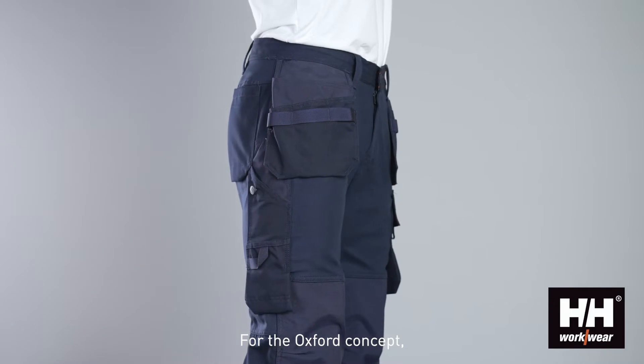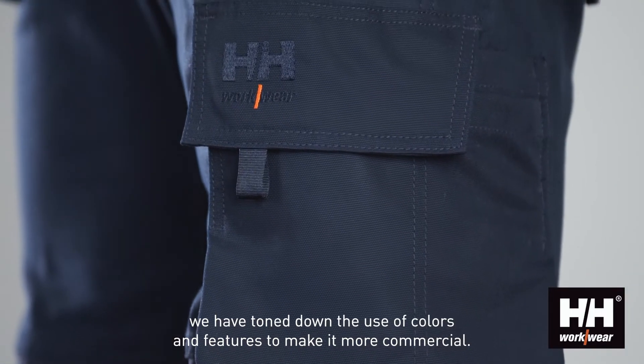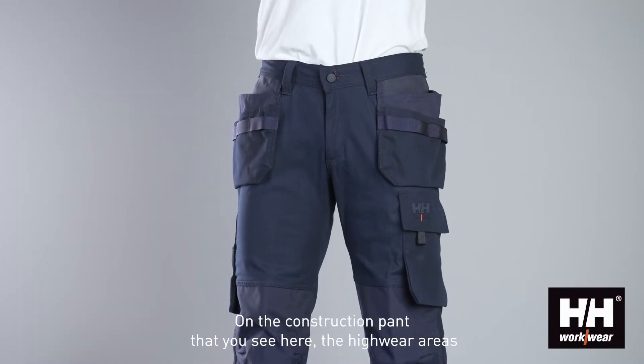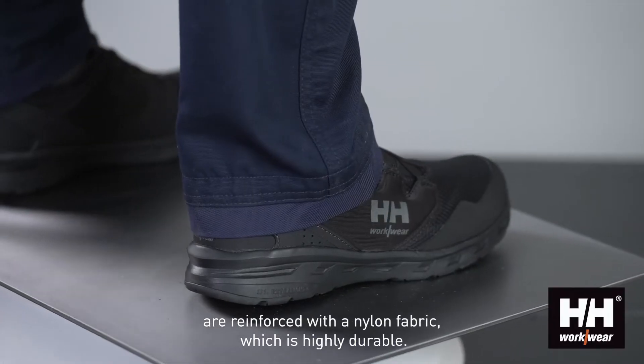For the Oxford concept, we have toned down the use of colors and features to make it more commercial. On the construction pant that you see here, the high wear areas are reinforced with a nylon fabric which is highly durable.